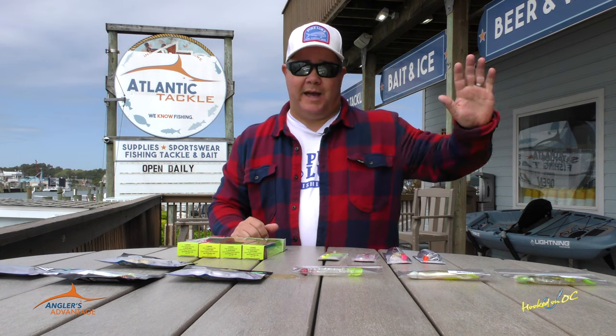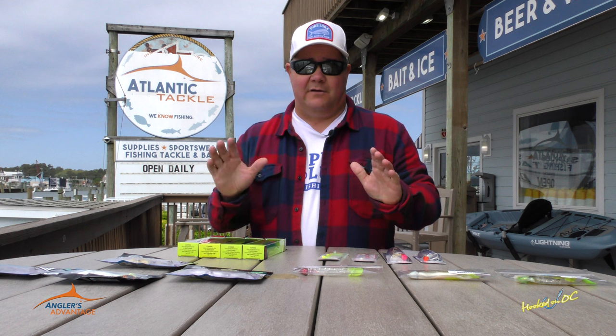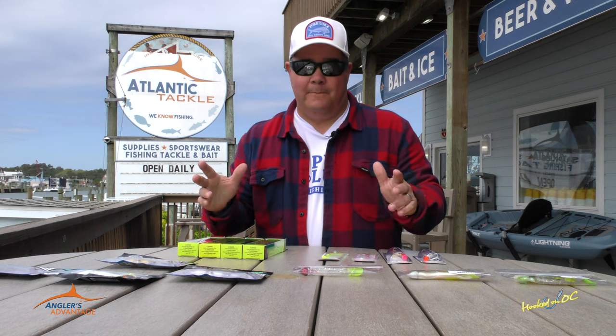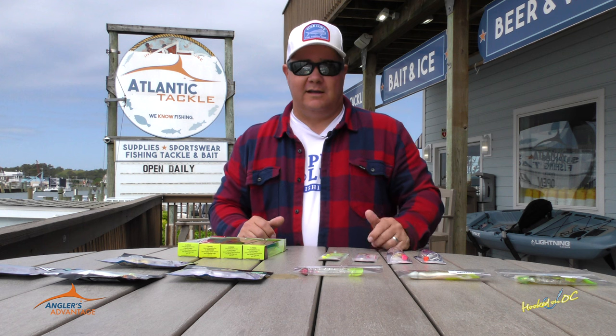Had a northeast blow for the past couple of days. By the time you guys are seeing this, it's all cleared up, but water may still be dirty back in the back bays, so flounder fishing is going to be a little bit tough. What's one of the first things that come back after a blow? Rock fishing, blue fishing, shad in the Ocean City Inlet. Those should be no problem a couple of days after the water starts to clean up.